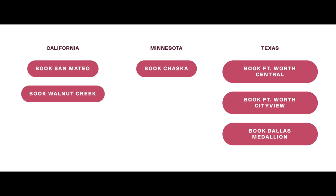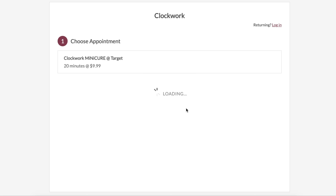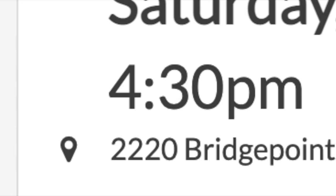I made an appointment and prepaid on their website. The website was really easy to use. I paid $8 for my first manicure using a promo code, and after that the regular price is $9.99. This video is not sponsored, and I paid for this myself.